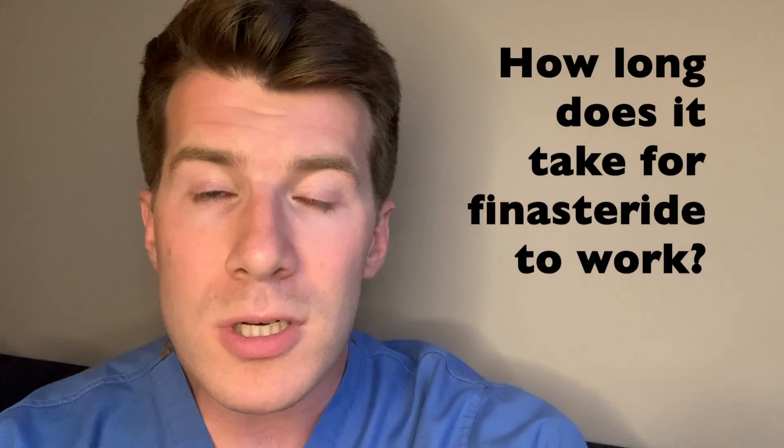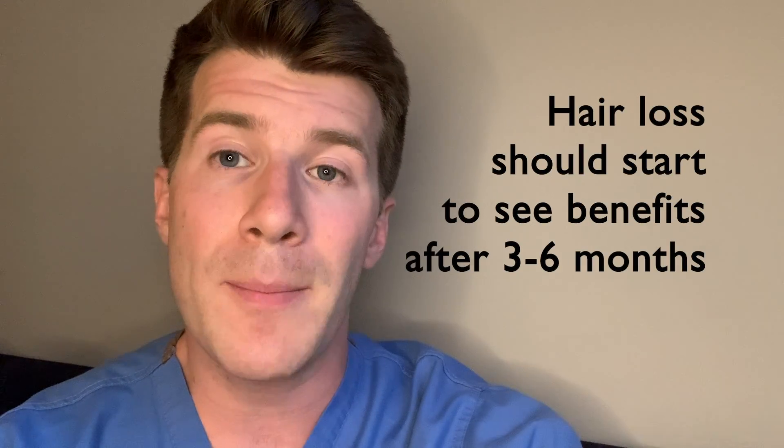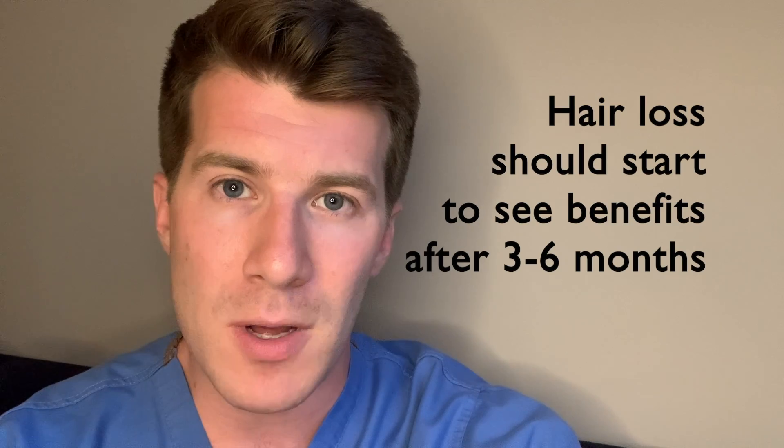You may notice an improvement a little while after you start taking finasteride. For an enlarged prostate, it can take up to six months for the medicine to take full effect. For hair loss, you should expect to see some improvement after three to six months. You can drink alcohol within normal safe limits and eat and drink as normal when taking finasteride.